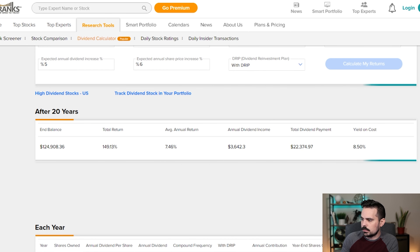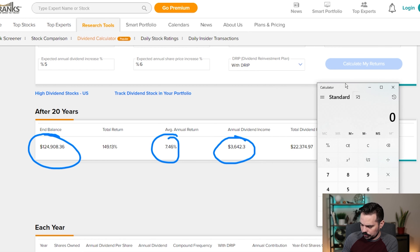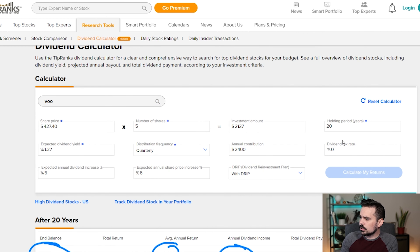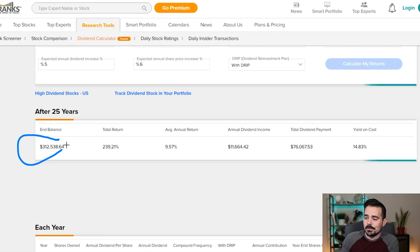Right over here we're going to see we obviously need to add money every single year into this account. For most people, if we can do at least a hundred bucks a month that's a good starting point, but $200 a month equals $2,400 every single year. So we're going to calculate our returns and see where we land. At the end of 20 years, we're estimated to have around $124,900 balance. Our annual return is about 7.46%, and our annual dividends after 20 years would be about $3,642 — divide that by 12 and that's only about $300 a month. So we definitely need to step up our game. The nice thing is the yield on cost is about 8.5%, because the yields are going up every year.